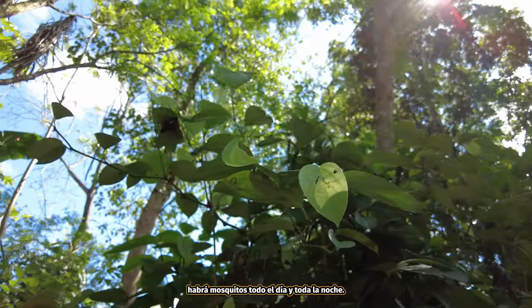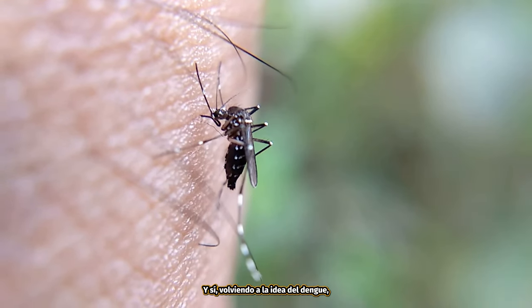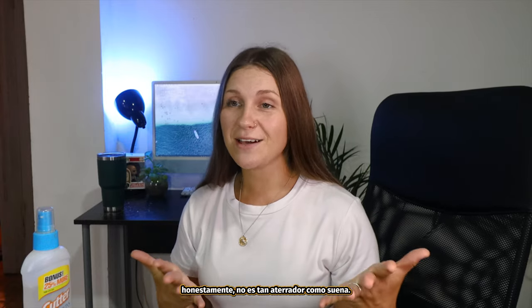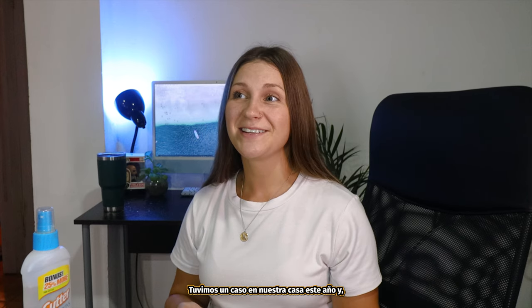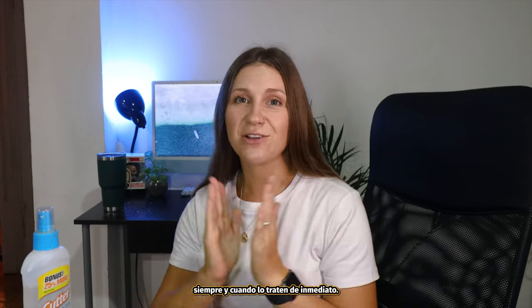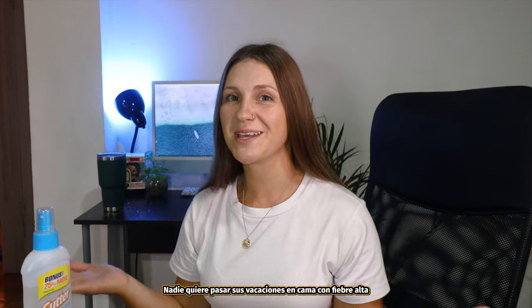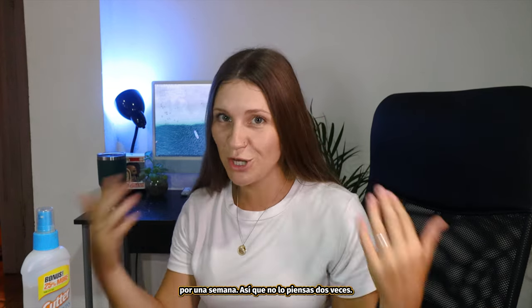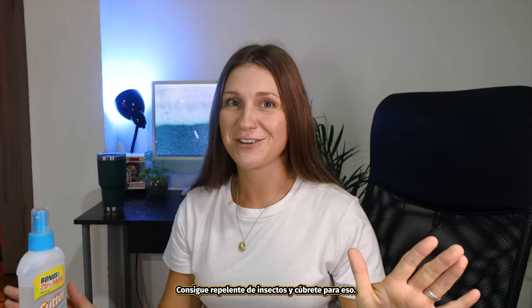In more forested areas you're going to get mosquitoes all day and all night. Going back to the idea of dengue — honestly it's not as terrifying as it sounds. We've had a case in our house this year and it sounds a lot more terrifying than it is, as long as you get it treated right away. But of course nobody wants to spend their holiday in bed with a high fever for a week, so get bug spray and just cover yourself.